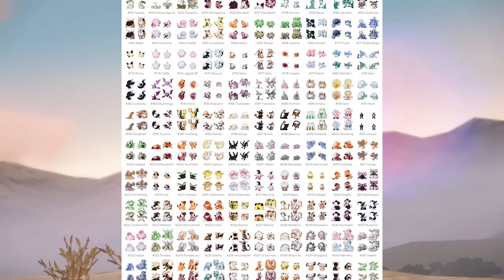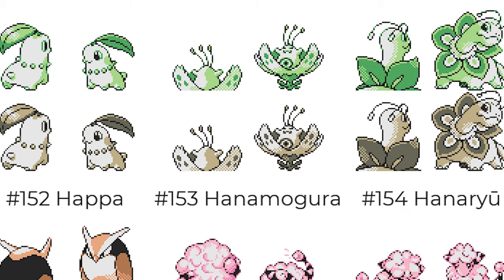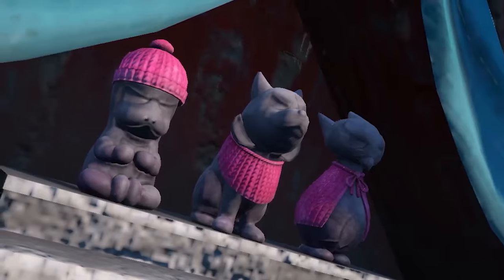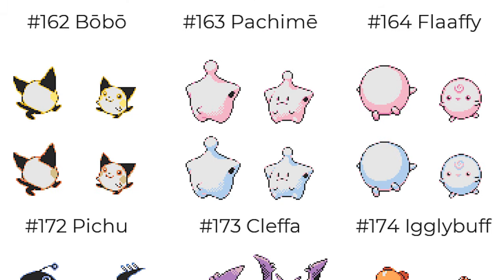I don't know if these names are just in Japanese or if these were the real names. A couple are real Pokemon like Igglybuff, Cleffa, and Pichu, but Chikorita is named Hapa or Hoppa — that's crazy. There's Mikan or Micon which looks almost like a Vulpix — I think that's a really sick-looking Pokemon. We've also got Flaffy, and Pachime which is a different spelling. Pichu looks completely different here; I'm so glad they didn't go with this design — it doesn't look finished.